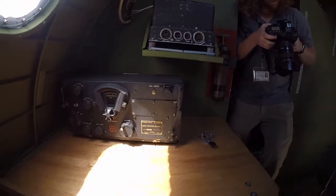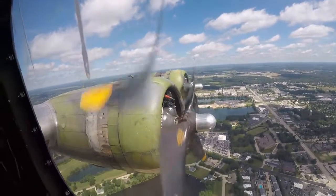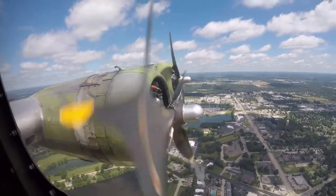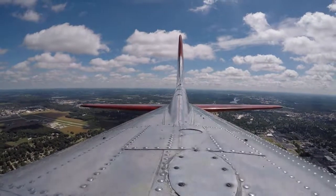As you walk down the fuselage of the airplane, you'll see original radio equipment, desks, seats, even turrets. Much of the aircraft is untouched from its production in the late 1930s and 1940s. In fact, you can even take pictures from the top hatch, which is left open during flight.